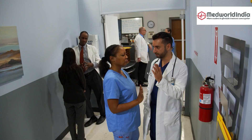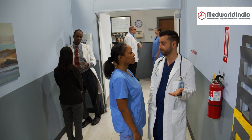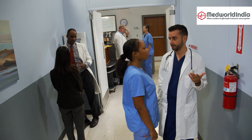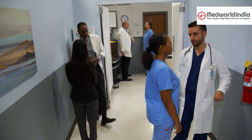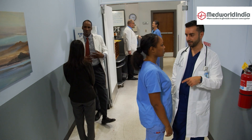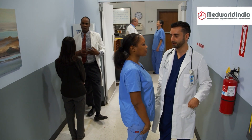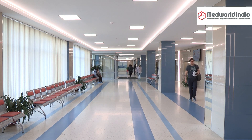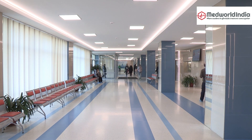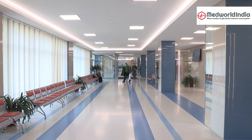Now for the best part — patient success stories. There are countless individuals who have experienced life-changing results from stem cell therapy. Take Sarah, for instance — she had been struggling with chronic back pain for years, and after undergoing stem cell therapy, she's now able to enjoy activities she had long given up on, like hiking and dancing. Then there's Mark, who had a severe spinal injury and saw significant improvements, regaining a level of mobility he never thought possible.